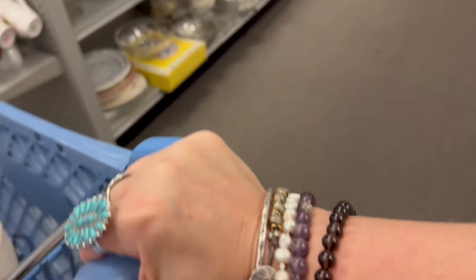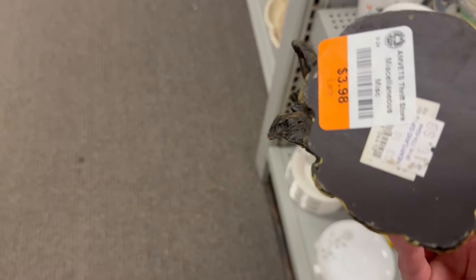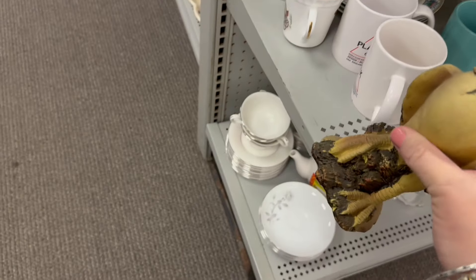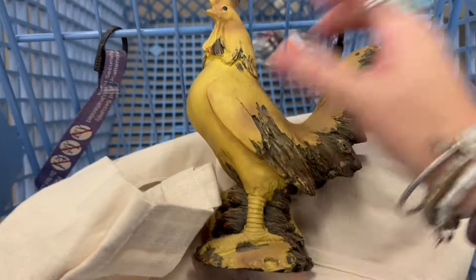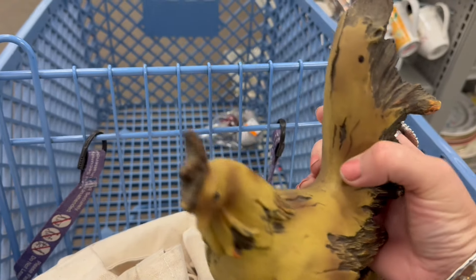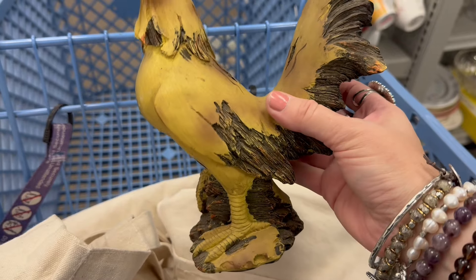Oh, look at this rooster at the end of the end cap! He looks ceramic but actually $3.98 — believe it or not, there's a lot of people who collect roosters, they have a big following. This one is resin, very light. I do like how rustic it is — very down-to-earth colors with a wood look to it.